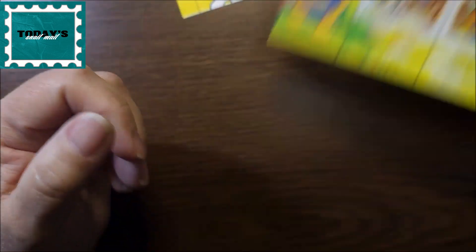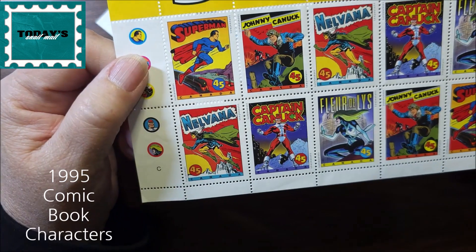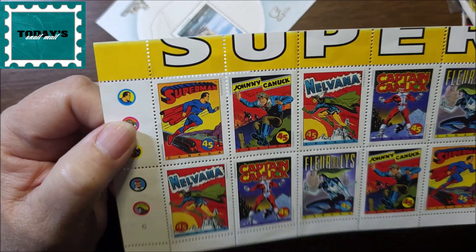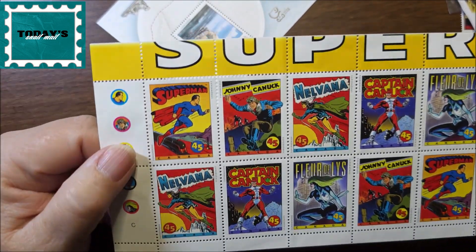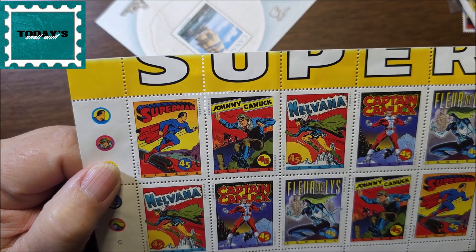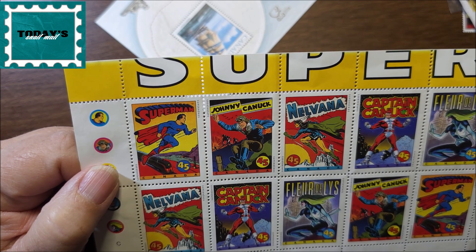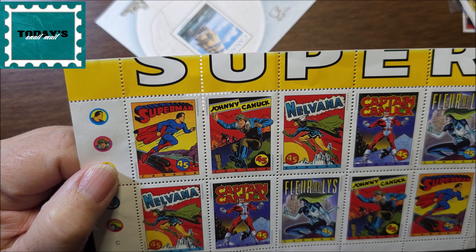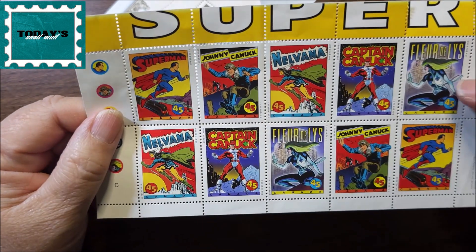It'd be nice to finally find them a home. So then the superheroes — in case you didn't know, Superman was created in Canada. Then there's Johnny Canuck, Captain Canuck, and Fleur de Lys — that must be from Quebec.